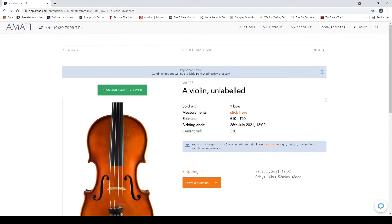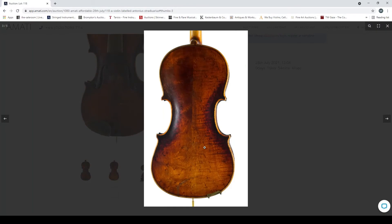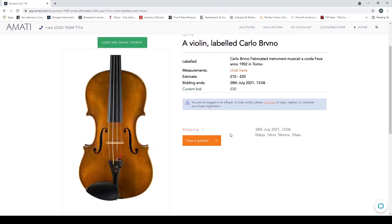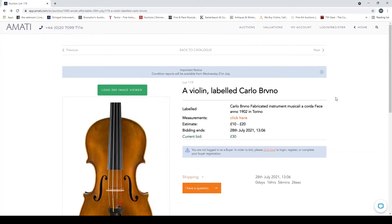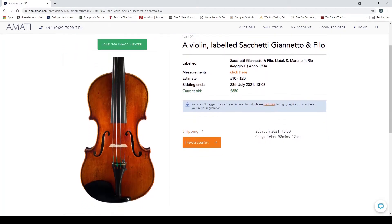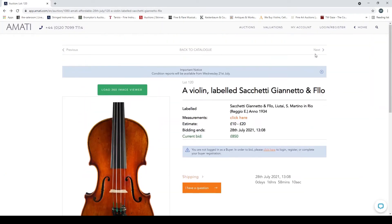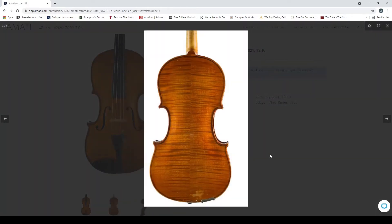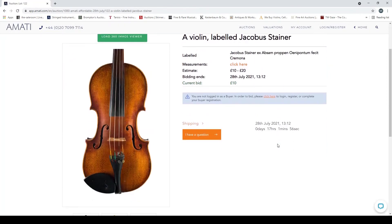Violin unlabeled — interesting back but looks pretty trade. Another Strad-labeled instrument — interesting bird's eye on the back, quite curious but fairly similar. Violin labeled 'Carlo Bruno' — pretty standard. Violin labeled 'Sasetti Gianetto' — 850 on that one, not 100% sure on that. Violin labeled 'Joseph Vavra' — pretty standard. Violin labeled 'Joseph Vavra Steiner' — looks like a trade, late 19th century kind of thing.